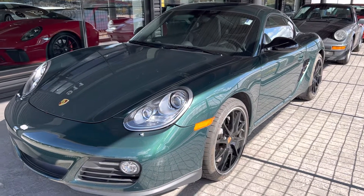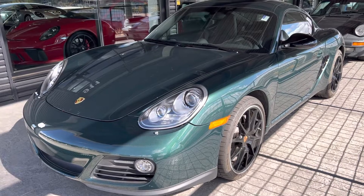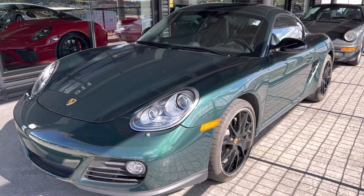Hi there, Nancy here at Porsche Colorado Springs, coming at you today with this gorgeous green Cayman, 2011. She is newly certified. Certified pre-owned comes with a two-year unlimited mile warranty, bumper-to-bumper.